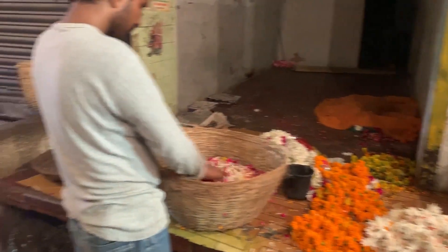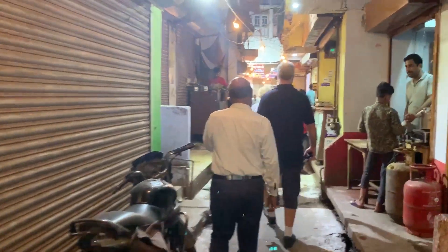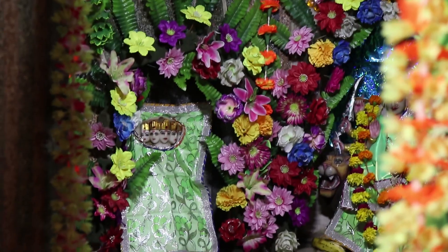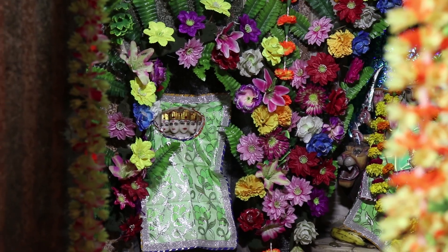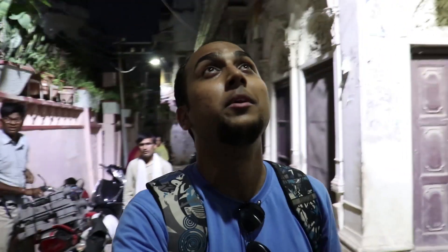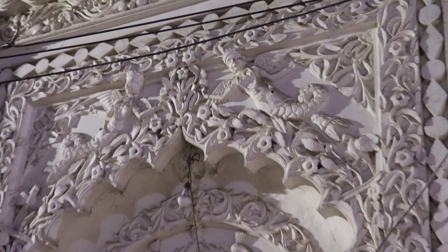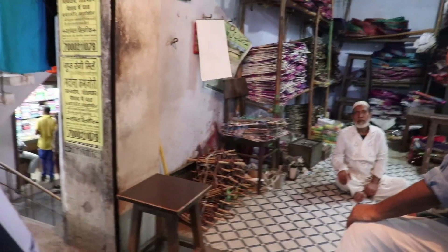Walking through the alleys of Chowk, we reached Phool Wali Gali, where there is a temple with a Brahma statue that is worshipped. Inside these narrow alleys, I never expected there would be such huge mansions — these are all historic properties. Kite flying is one of the major sports in Lucknow, and we noticed a lot of kites flying today.